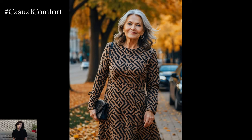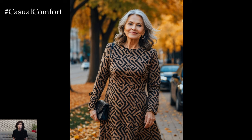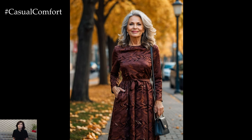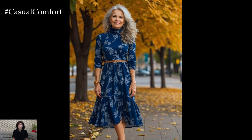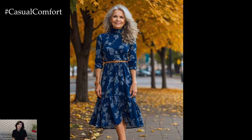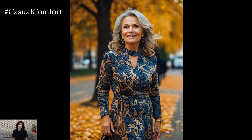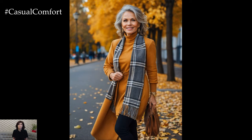Many women shy away from wearing dresses as the weather cools, but there's no need. Maxi and midi dresses are perfect for this time of year, especially when layered with a denim jacket or long cardigan. Choose dresses with sleeves, or opt for sleeveless styles that you can easily layer with a fitted turtleneck or blouse underneath. This style trick not only keeps you warm but also adds an elegant touch to your outfit.